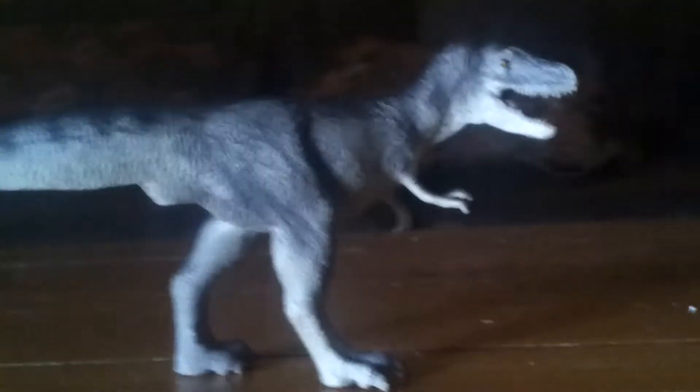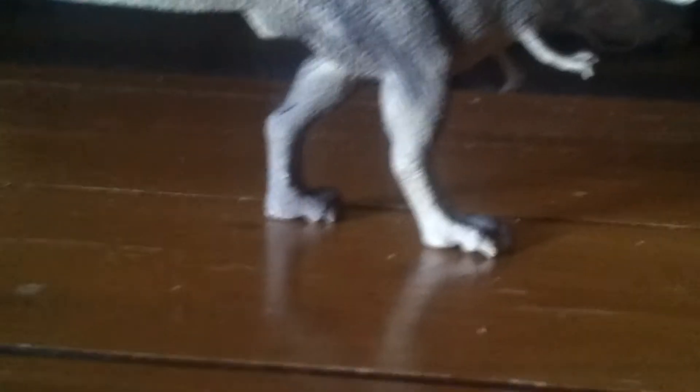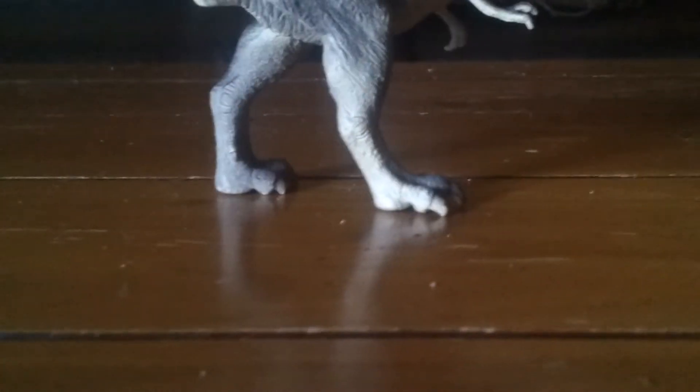I got mine off Everything Dinosaur, because they recently got back a few old Carnegie models. I got that and the Ankylosaurus, which I'll probably do a review on next. The tail here is not too long, and the arms are rightly proportioned.